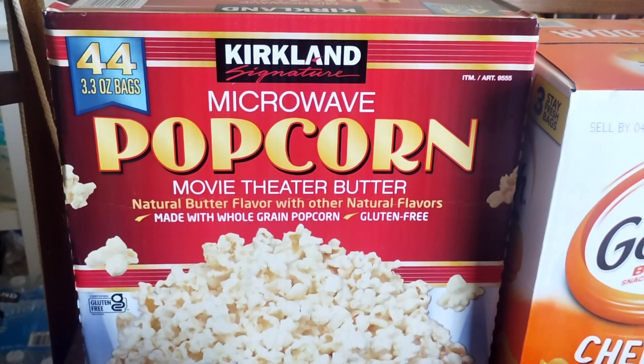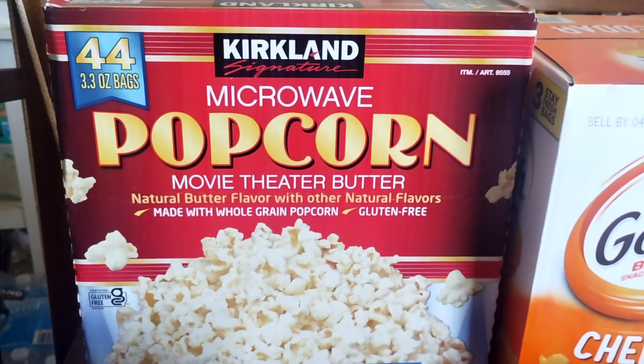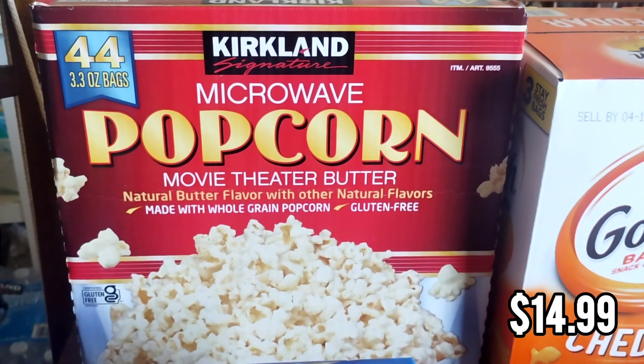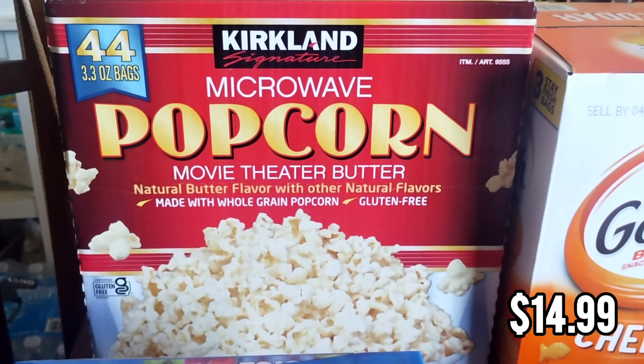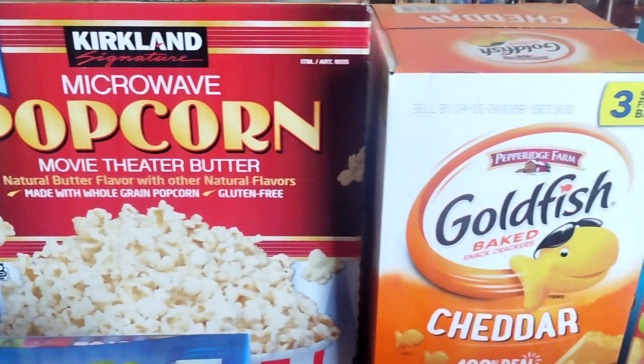Okay, snacks. I got some popcorn. I've been buying the small boxes from Aldi — they're like five bucks for about eight bags. This has 44 bags for the price on the screen. It's a great value, so I went ahead and got that and now we're set on popcorn for a while.